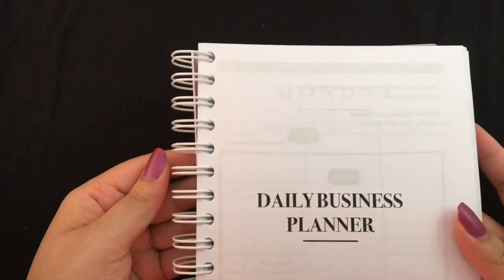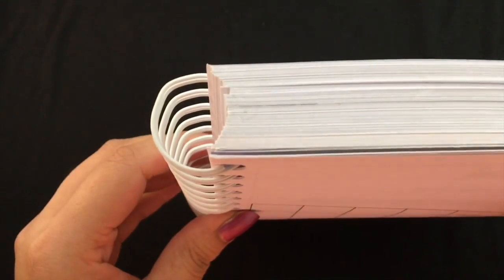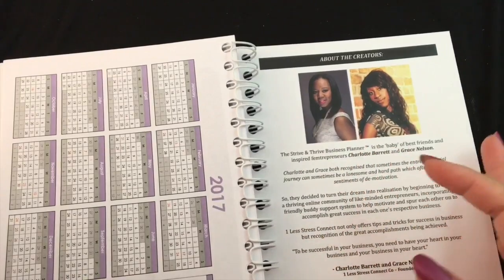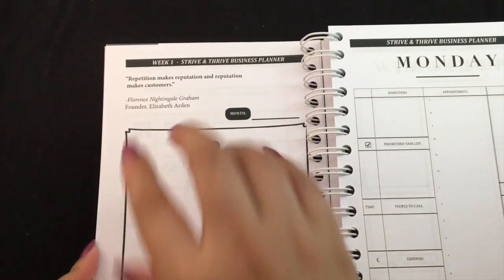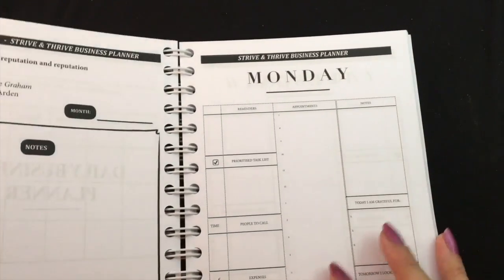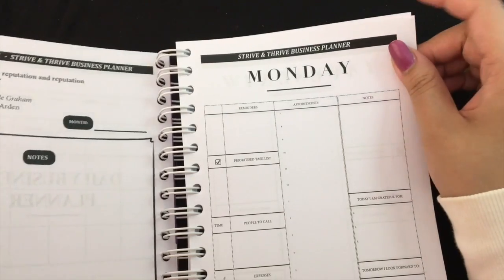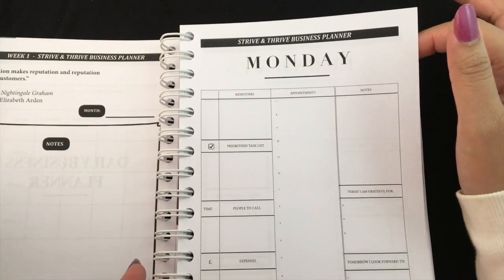Then you start off with the daily business planner. I'm noticing that the coil seems bent — it's not perfectly round, so the rings are rather flexible near the back. I have to be a little careful as I'm turning pages and folding it back on itself. On this side you start with the daily business planner, separated through weeks. The first week has a nice quote and you state what month you're in and any notes, then it starts directly on a Monday.